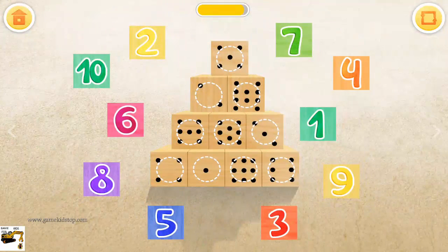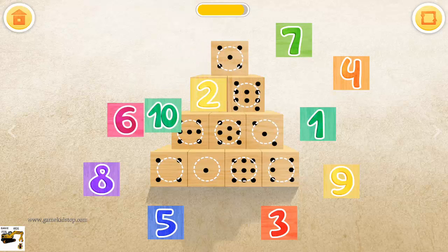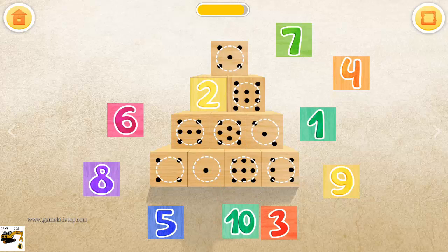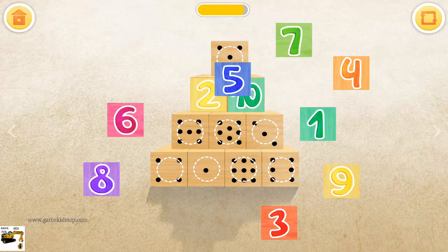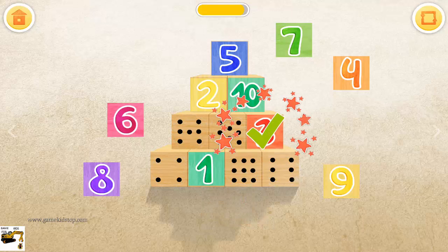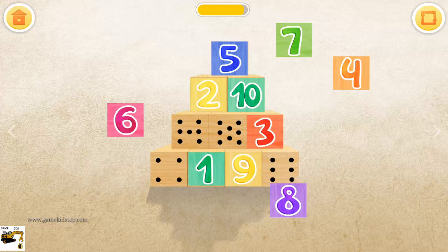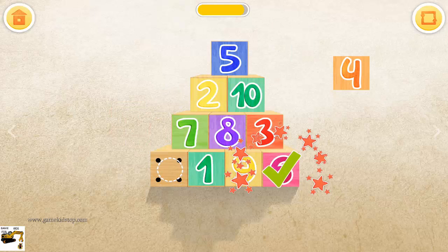Match the numbers to the dots on the building blocks. Two. Ten. Five. One. Three. Nine. Eight. Seven. Six.